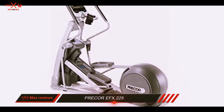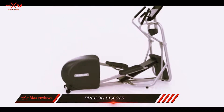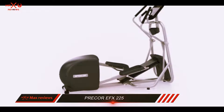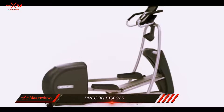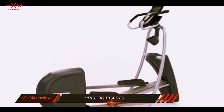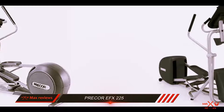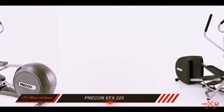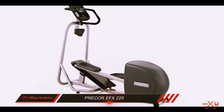While the Precore FX is compatible with Polar brand wireless and chest strap heart monitors, you will have to purchase these separately, since they are not included in the purchase price. You can also connect your tablet or music device, such as an iPod or MP3 player, to the speakers and control them from the console.